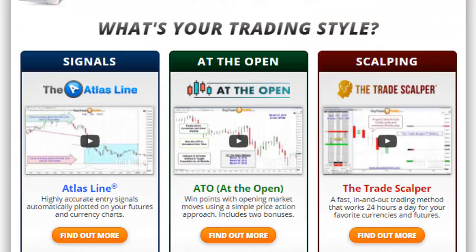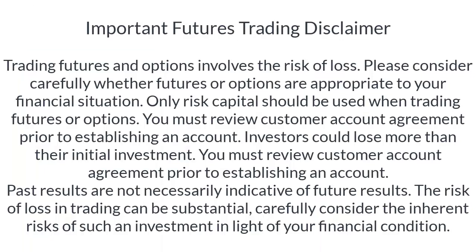If you'd like more information on the At the Open program, including software or any other educational product we have to offer, please visit daytradetowin.com. As a reminder, trading is risky. Please consult with a licensed broker on Forex, trading options, futures, or stock trading. Please do not trade with funds you can't afford to lose.